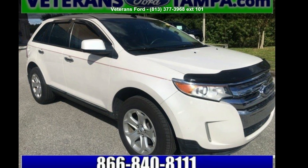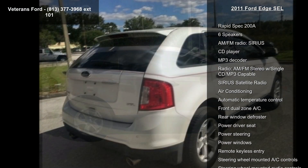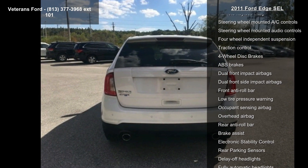Arrive in style with this Ford 2011 Edge SEL. If you are looking for an automobile with great features, look no further. This vehicle comes with a reliable 6-cylinder engine, connected to a smooth shifting automatic transmission.